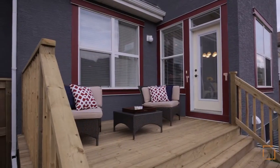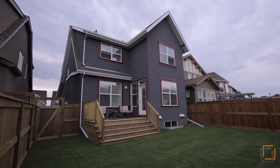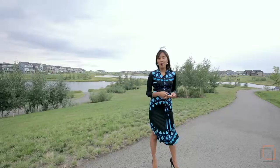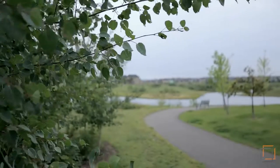New sod and a new deck have been recently put into place, just in time for you to entertain for the remainder of summer. We are standing right by one of Mahogany's natural wetlands, which is actually two houses away from your home. So if you like to bike or walk, you're right next to the trails.